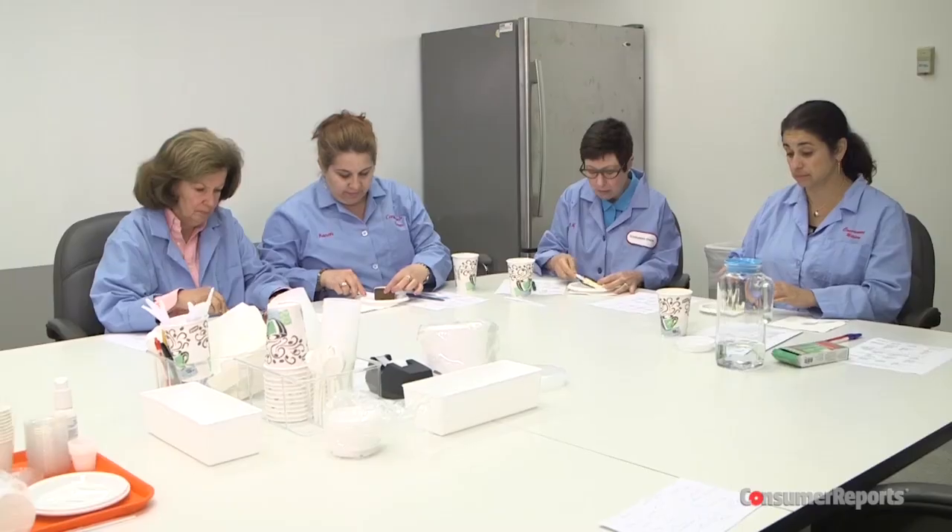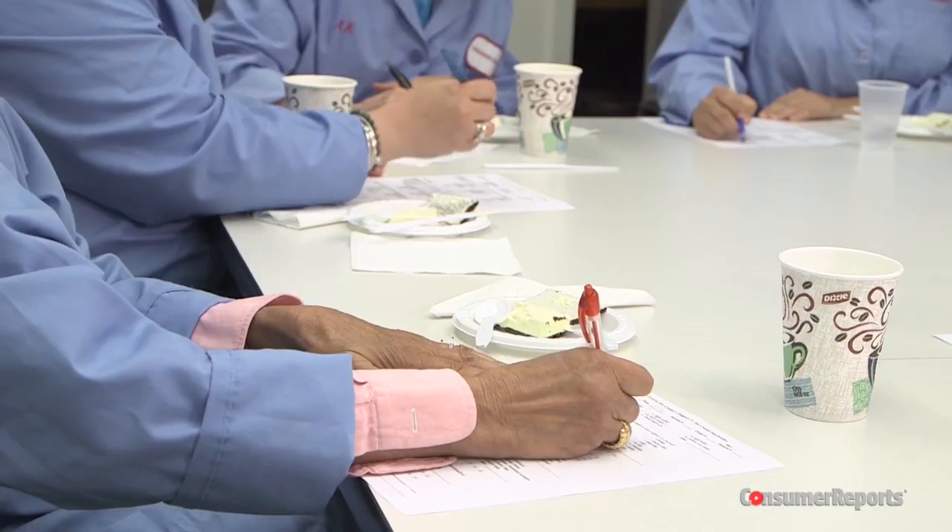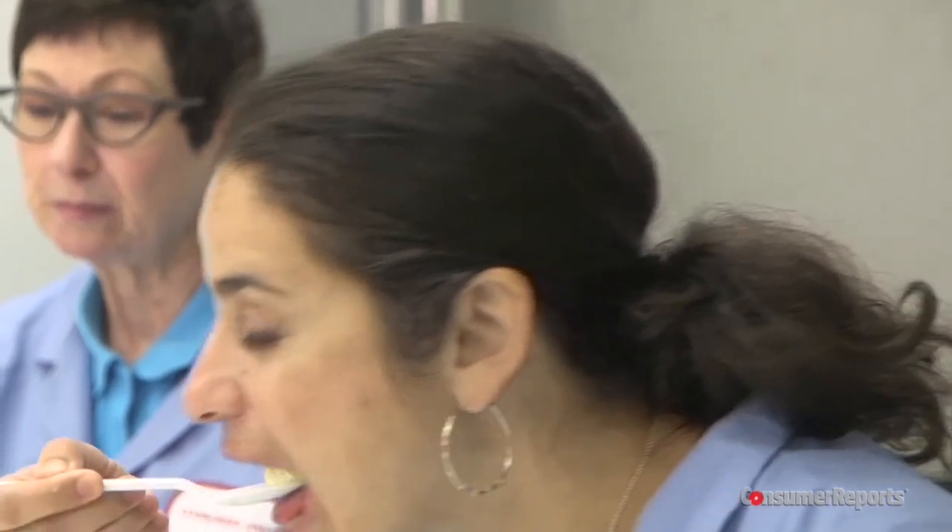"Almost like a marshmallow. Higher quality ice creams melt clean on the mouth. This is notably gummy and it has an almost foamy feel on the tongue." Three of the products, including Walmart's Great Value, Klondike, and Blue Bunny, had more of a foamy, marshmallowy feel to the panelists.